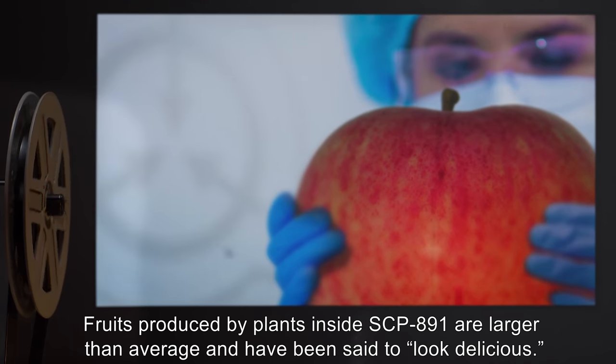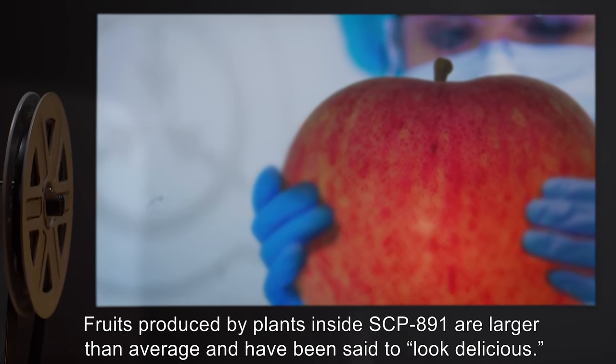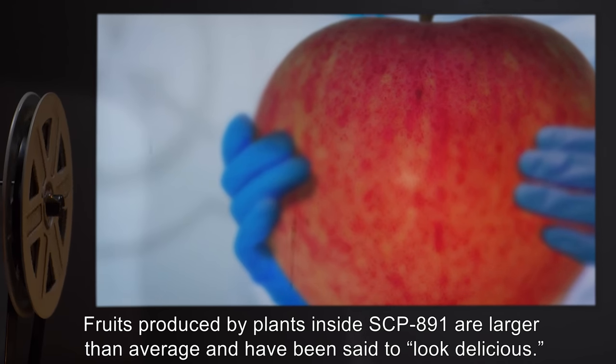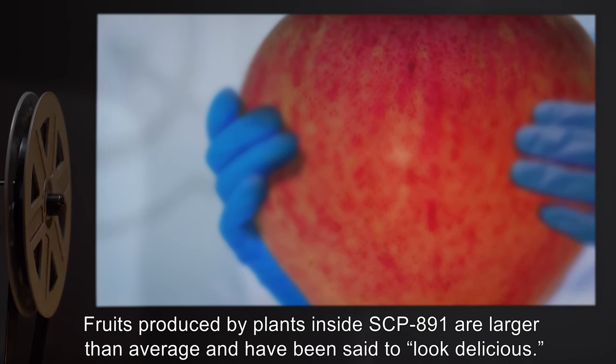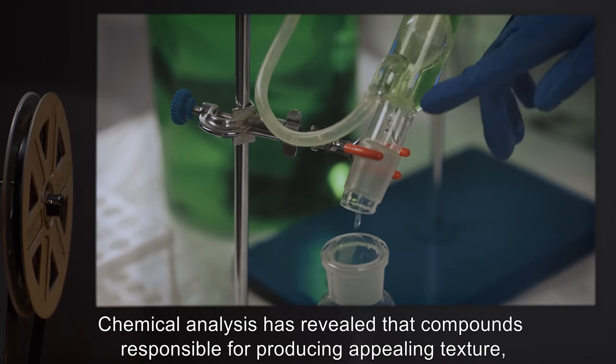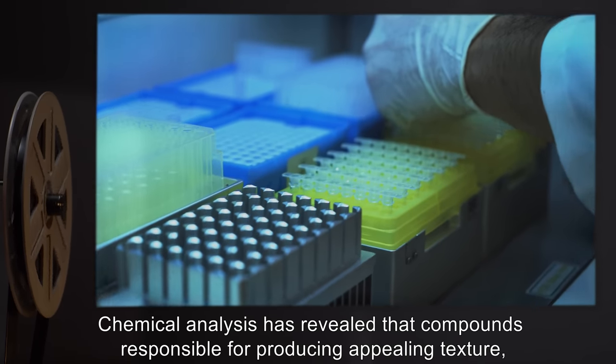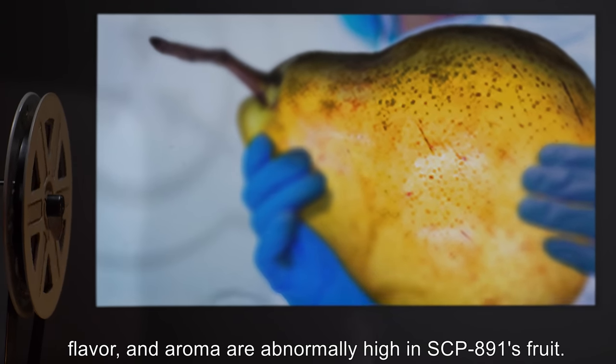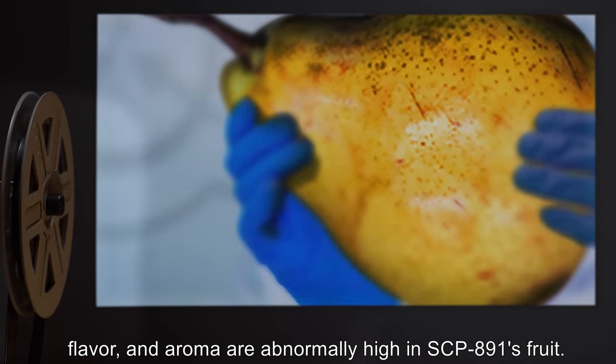Fruits produced by plants inside SCP-891 are larger than average and have been said to, quote, look delicious, end quote. Chemical analysis has revealed that compounds responsible for producing appealing texture, flavor, and aroma are abnormally high in SCP-891's fruit.